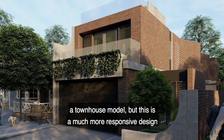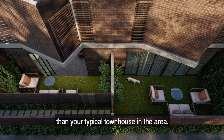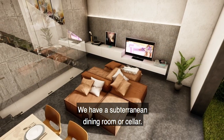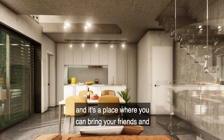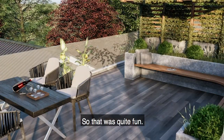A townhouse model, but this is a much more responsive design than your typical townhouse in the area. We have a subterranean dining room or cellar — it's designed to have wine lining each wall, and it's a place where you can bring your friends and have a cheeky dinner surrounded by all your favourite bottles, which was quite fun.